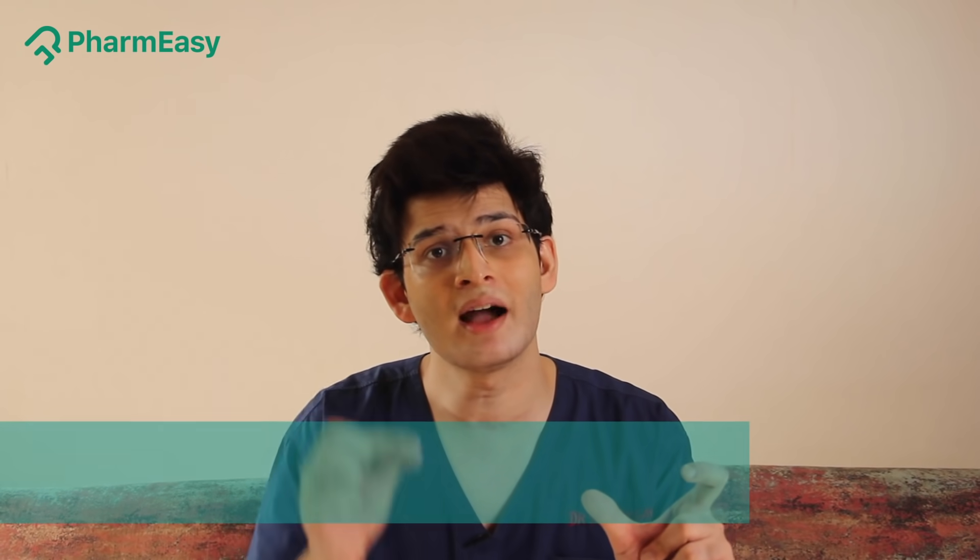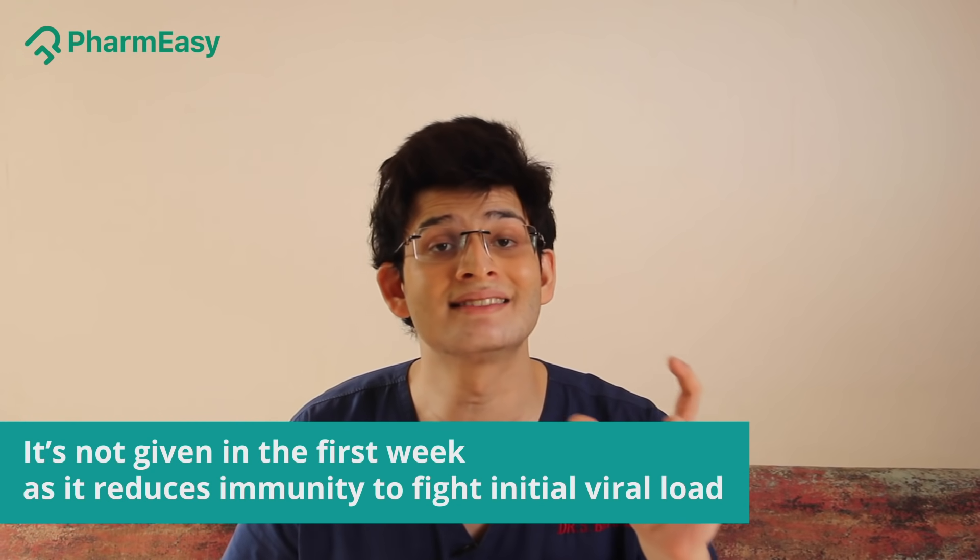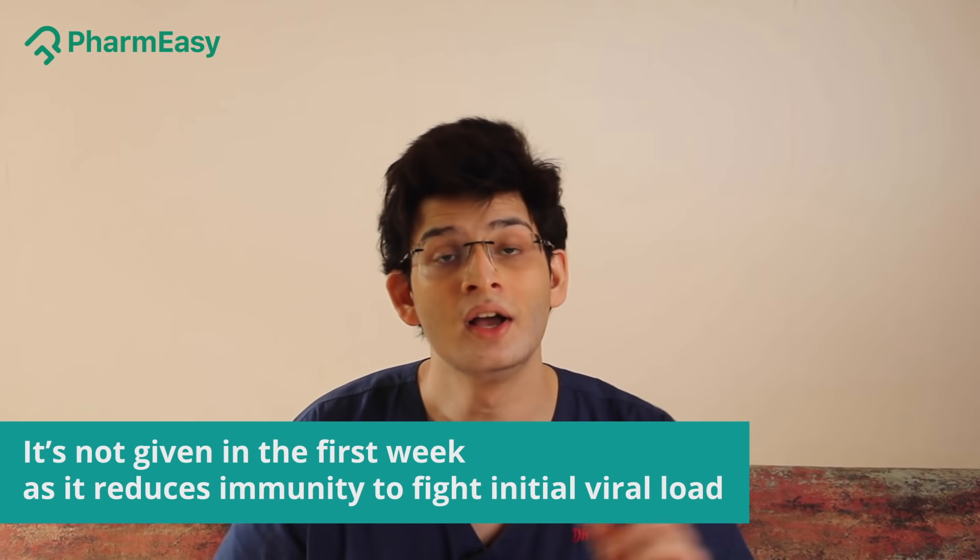In the second week and in the third week — do not take steroids in the first week. Because, as mentioned, they reduce your immunity. If your body's immunity is reduced in the first week, it is not capable of defending itself against the increasing viral load. So in the second and third week, steroids are given to reduce inflammation and to prevent any kind of further organ damage.